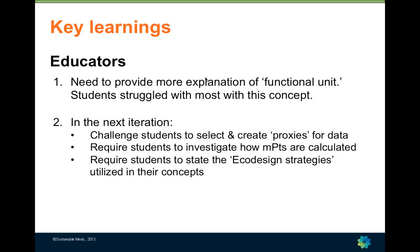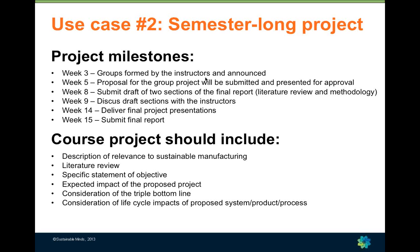As instructors, we learned that the concept of functional unit needs more explanation. We're currently developing an in-class exercise to ensure students understand that concept before starting the assignment — we found a number of interesting choices of functional unit that may not have held up to ISO 14040. We also want to provide students with the experience of the data scarcity problem, push them to more fully explore how Sustainable Minds works, and incorporate earlier course work on eco-design strategies.